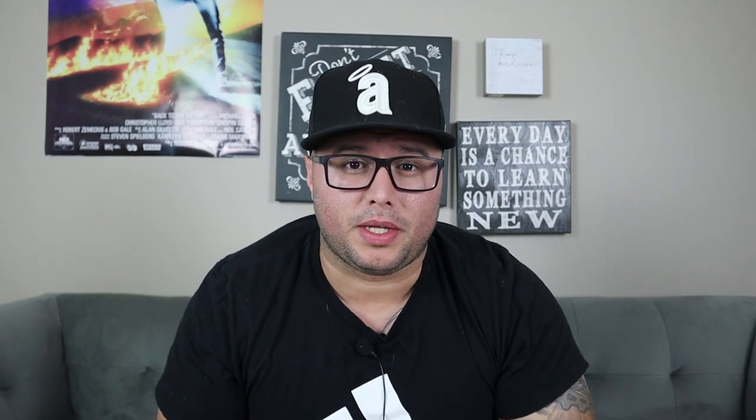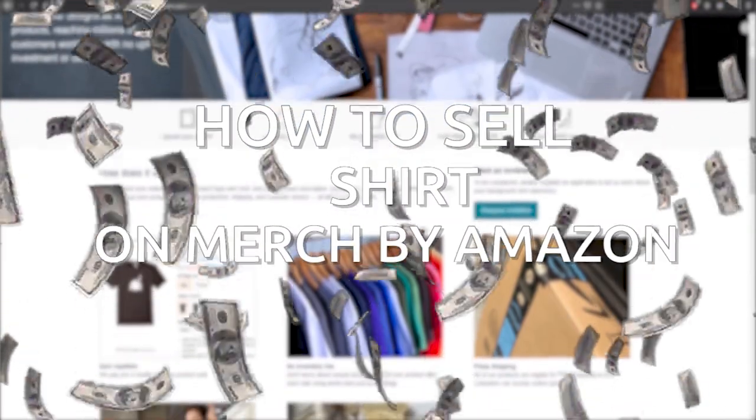What's up guys, in this video we're going to talk about how to sell shirts on Merch by Amazon. Welcome back to my channel, my name is RJ Martinez.